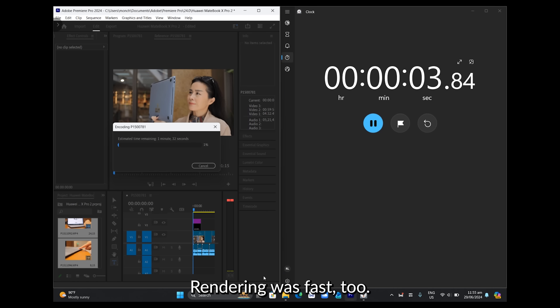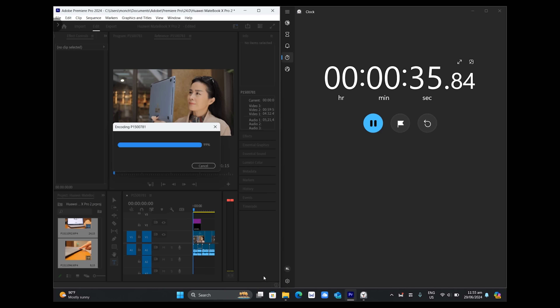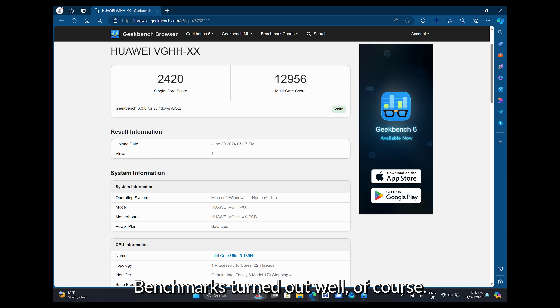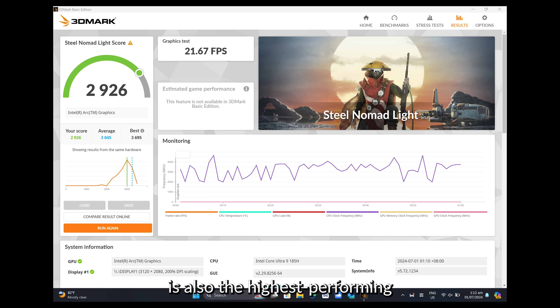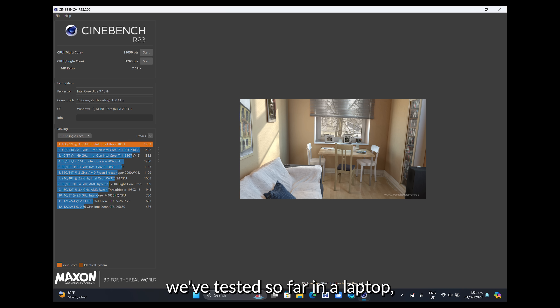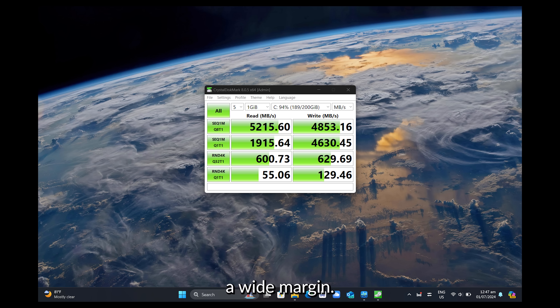Rendering was fast too. Based on our testing, the Huawei MateBook X Pro can render a 1-minute high-bitrate 4K video with effects in just 40 seconds. The Intel Arc graphics is also the highest-performing integrated GPU we've tested so far in a laptop, outperforming the Iris Xe graphics in the previous model by a wide margin.